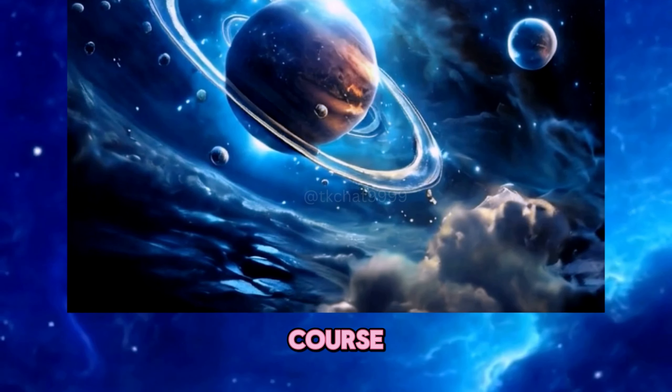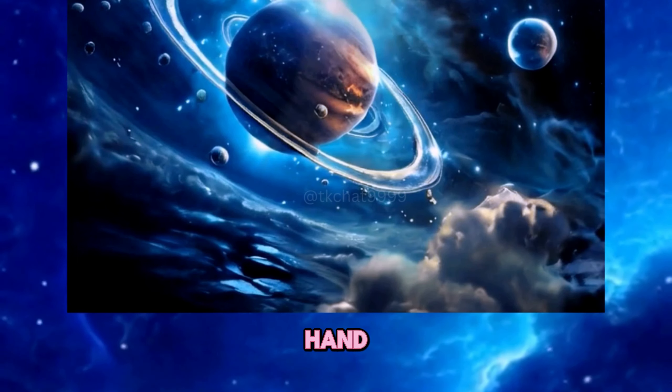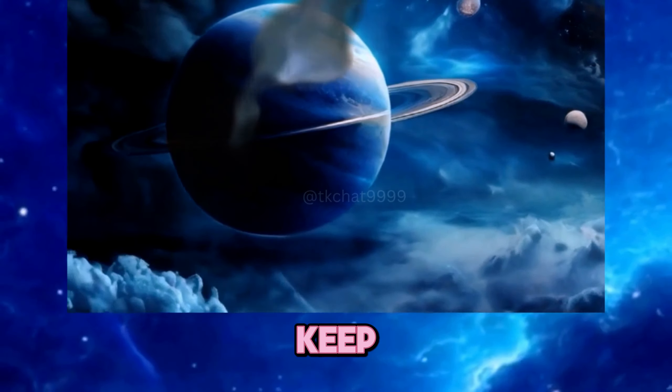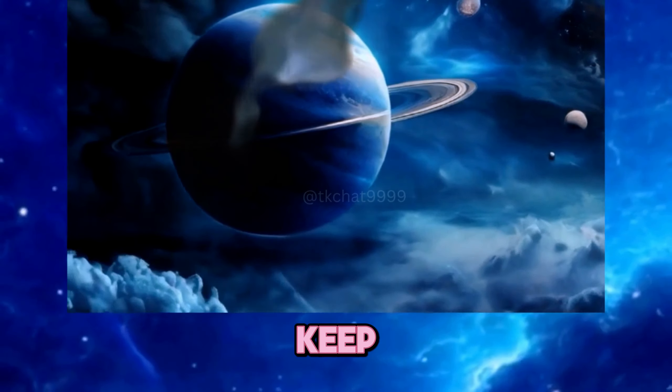Scientists think these diamond showers wouldn't just be tiny sparkles, but chunks the size of hailstones — talk about a blinged-out blizzard. Of course, we haven't actually seen these diamond rainstorms firsthand; Neptune's thick clouds keep them hidden like buried treasure.